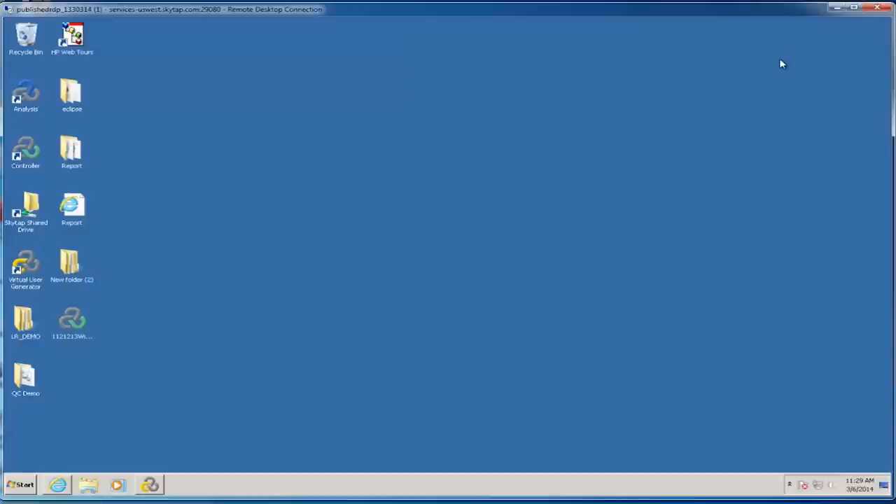Performance Center also shares a lot of the same functionality with HP's Application Lifecycle Management tool — so much so that we're going to spend a lot of time today looking at ALM. I would encourage you, if you're interested in Performance Center, to watch the demonstration videos for HP LoadRunner and HP ALM because both of these tools are complementary to what Performance Center gives you. A lot of the functionality found in those tools is also present in Performance Center.